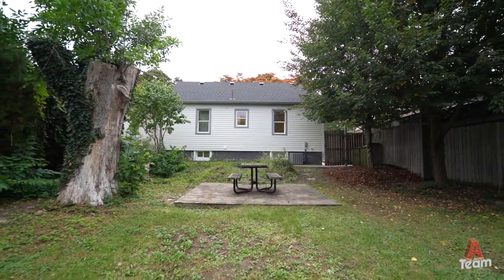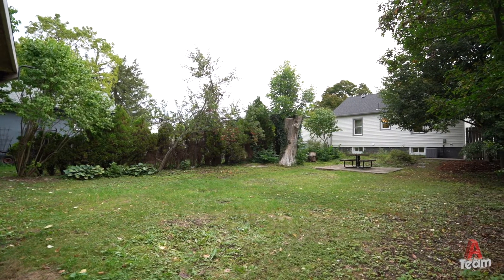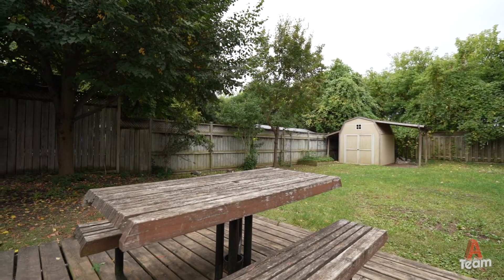One of the things about homes in this neighborhood is that the property sizes are very large. As you can see, this is a very deep lot — your backyard is super private with fencing and cedar-lined bushes. This is fantastic for enjoying the summer with family and friends, barbecues, and you even have your own personal apple tree.